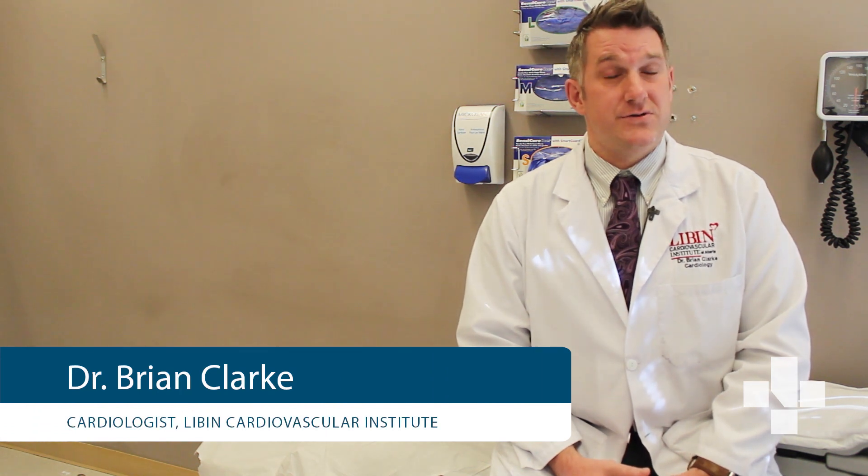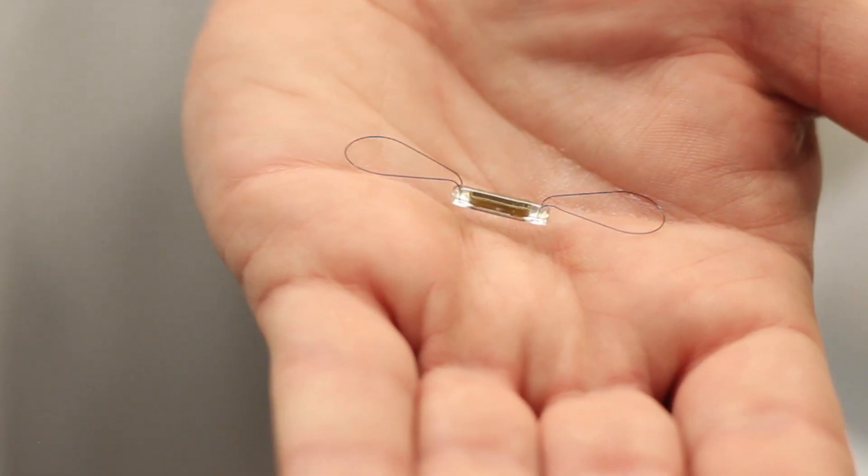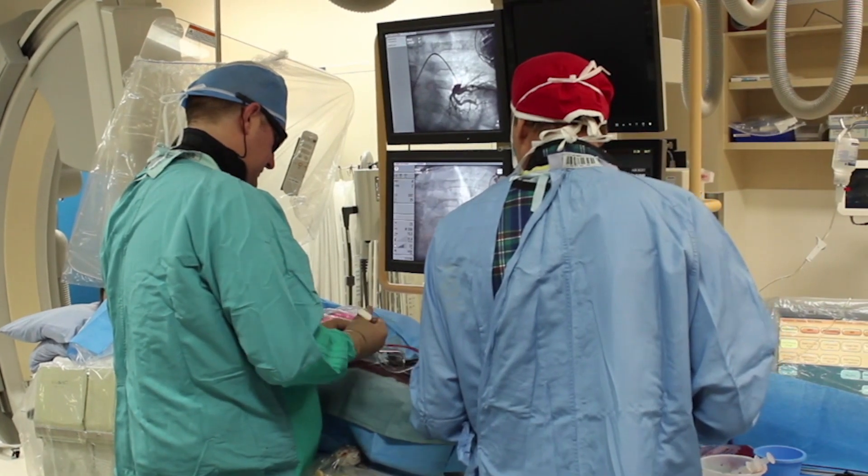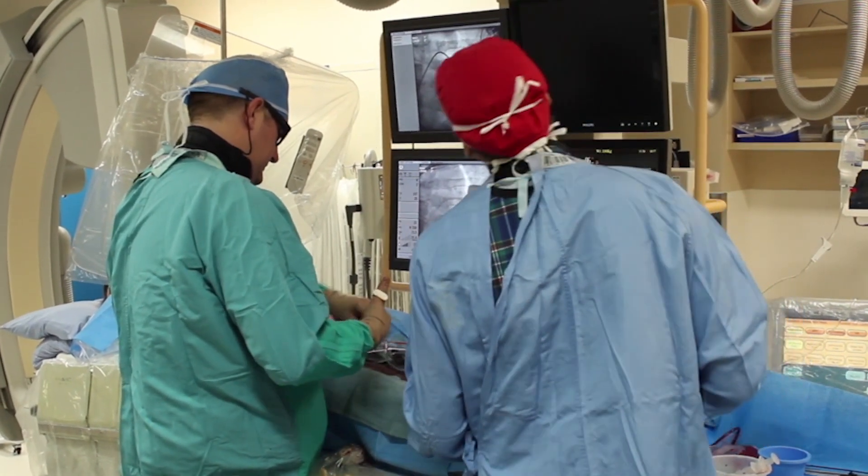CardioMEMS is a piece of technology that's actually been around for several years now. It's a fully implantable wireless pulmonary artery pressure monitor. It's a tiny device that's implanted into the pulmonary artery of a patient with heart failure, and it sits there forever.